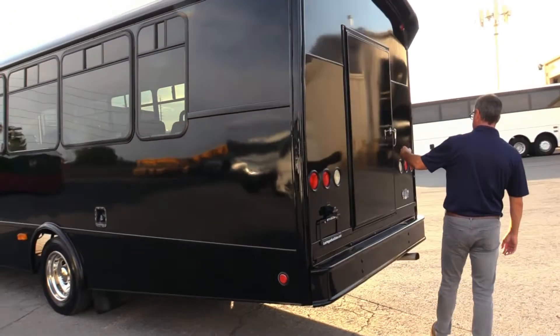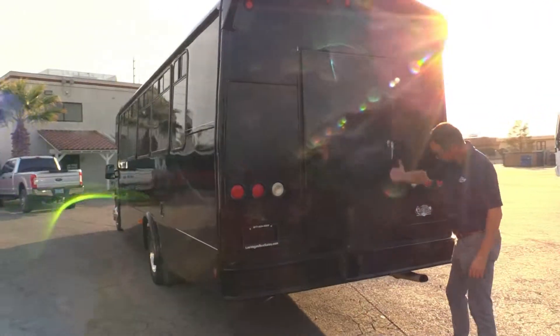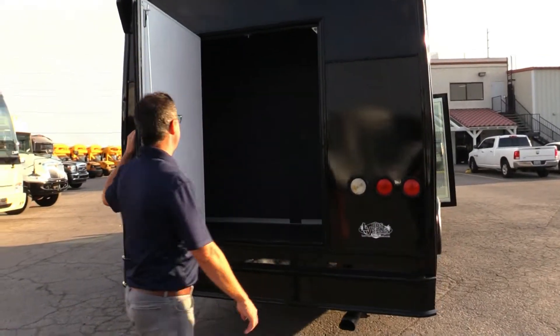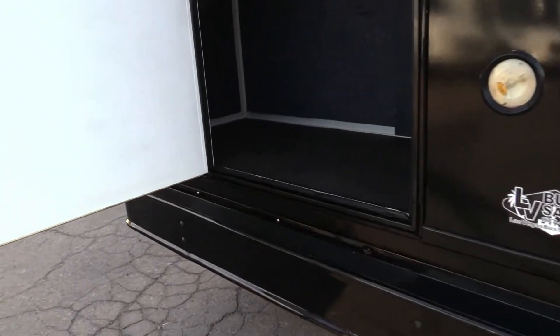Coming around to the back, we're looking nice and clean. Straight bumper all the way across. Plenty of storage in there for your passengers.